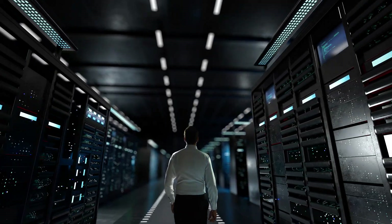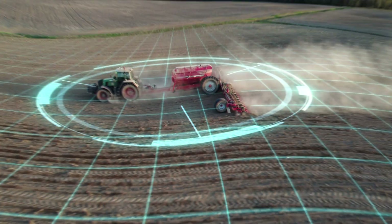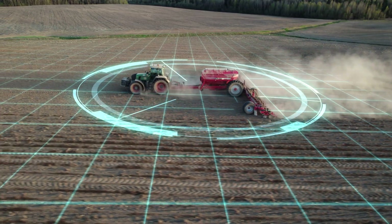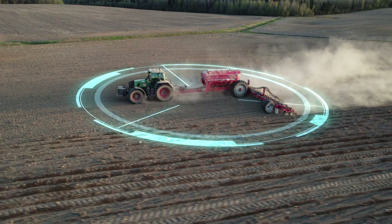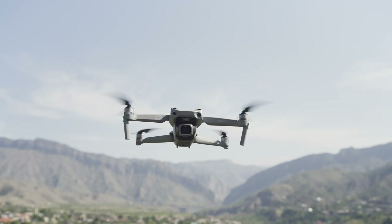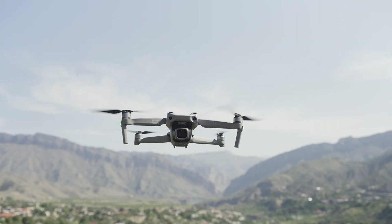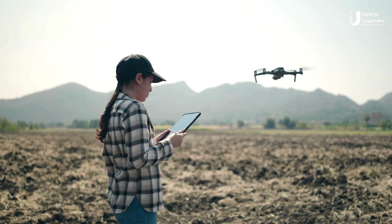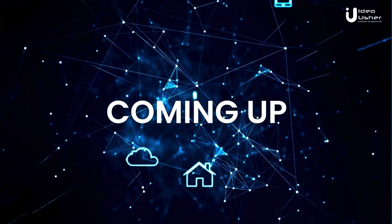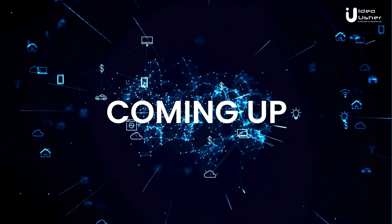IoT devices can also be used to automate machinery and equipment. Smart tractors equipped with sensors and GPS can navigate autonomously, ensuring precise planting and harvesting. Drones equipped with cameras and sensors can monitor crop health and detect diseases or pest infestations at an early stage. Coming up: the most impressive use of IoT in farming that you absolutely can't miss.